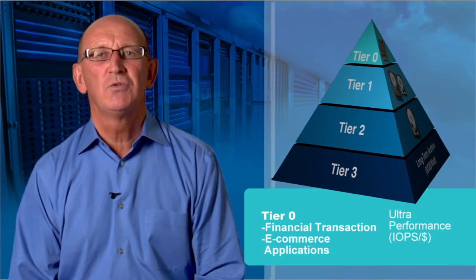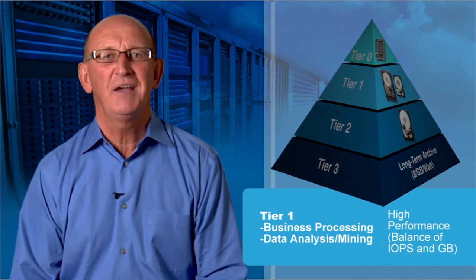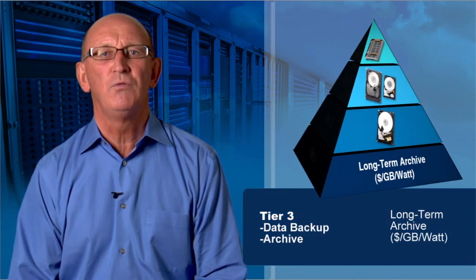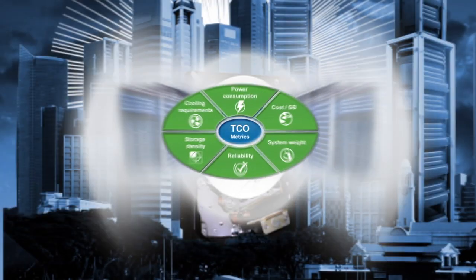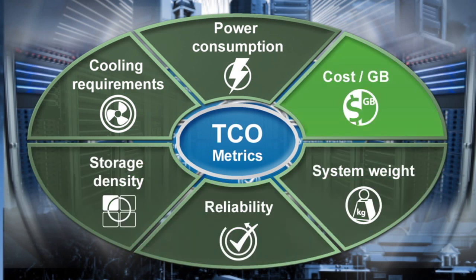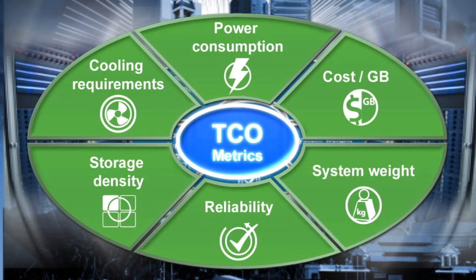Our first webinar showed you how you could customize the design of your customers' infrastructures using storage tiering to improve efficiency. Our second webinar discussed how the latest 4TB capacity hard drives deliver the lowest total cost of ownership.